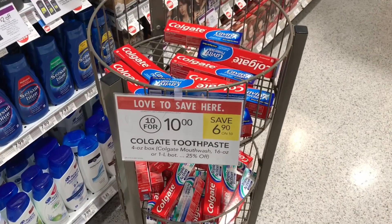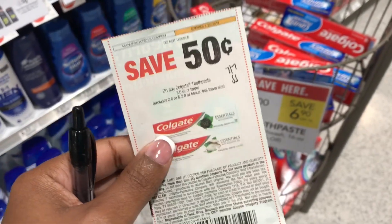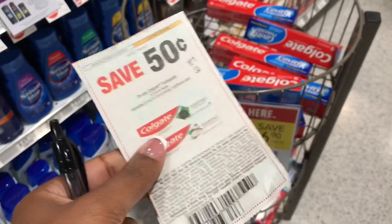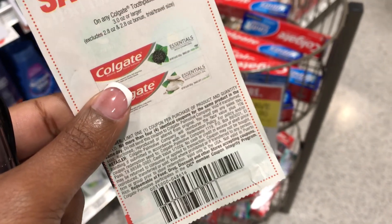This Colgate toothpaste is 10 for $10. You can pick up one and use a 50-cent off coupon from the 7/7 SmartSource and just pay 50 cents. These are limited, so you can pick up four of them and pay a total of $2 for four.